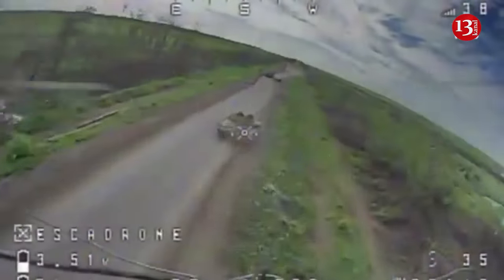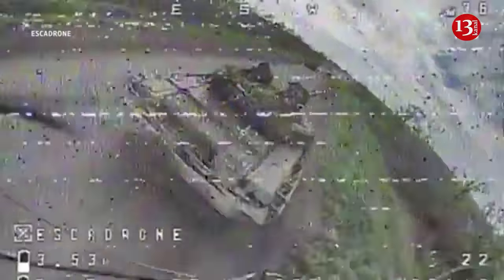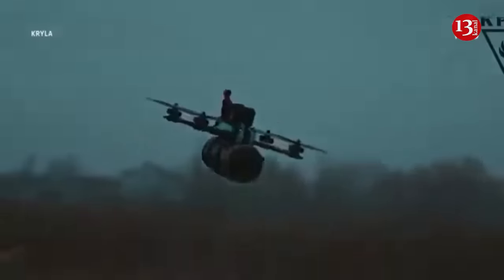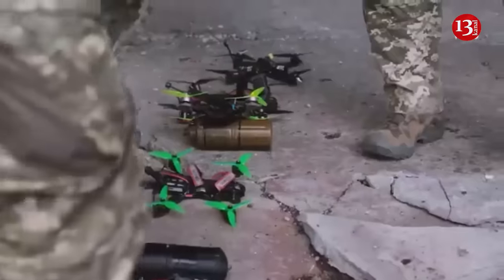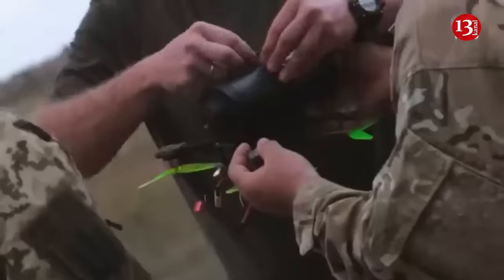The metal cages the Russians have begun installing around infrastructure are unlikely to stop the Ukrainians. There are many drone manufacturers in Ukraine who send them to the front lines. These drones cost about $400 to $500 and are capable of destroying expensive Russian equipment.